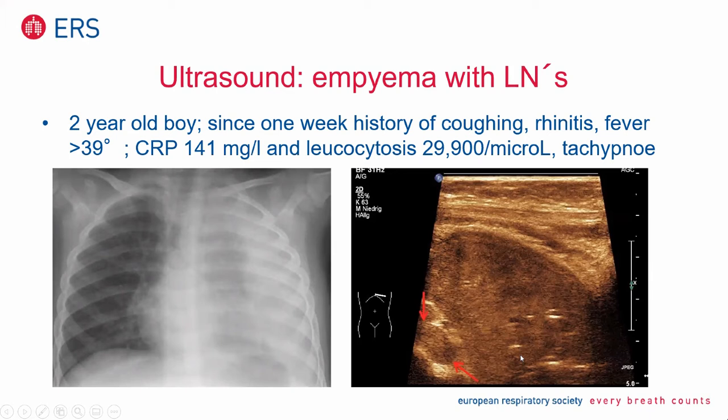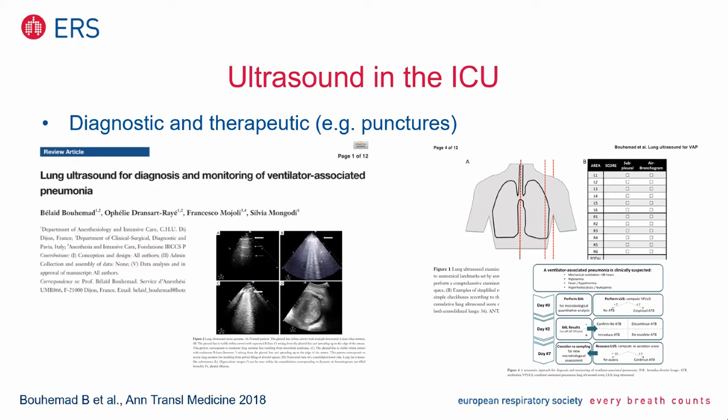You can use ultrasound in the intensive care unit — not only for diagnostic but also for therapeutic reasons. For example, you can use it to monitor ventilator-associated pneumonia. A very interesting paper two years old shows the clinical scenario and the possibility of quantifying changes in ultrasound in infants. Having an objective quantitative parameter is very important for baseline and follow-up to compare different levels of ultrasound examinations.